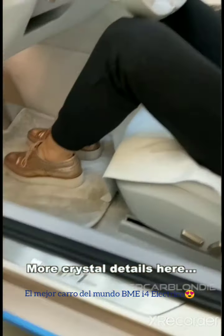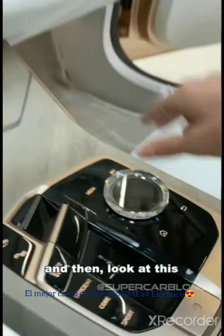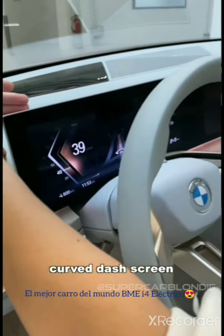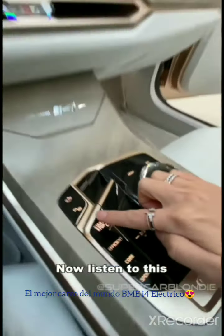Look at all these crystal details here — you see that in the 8 Series BMW. And then look at this: this is an all-new curved screen, which is quite cool. This is how you turn her on — now listen to this.